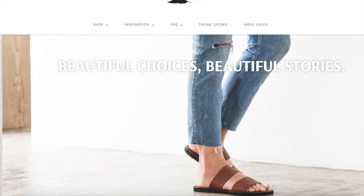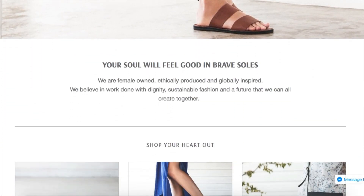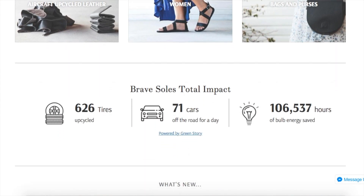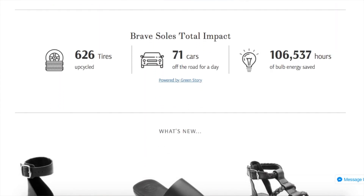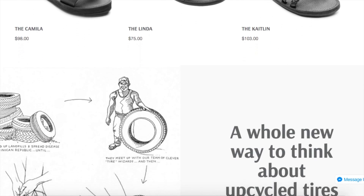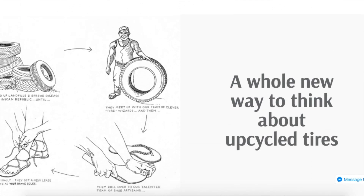My bag is the Florence Tote from Brave Souls. If you've been watching my channel, you've definitely heard me talk about Brave Souls before. Brave Souls is a Canadian company that makes gorgeous handmade sandals and accessories in the Dominican Republic. The artisans are paid fairly for their work, and one really amazing thing about this company is they take tires out of landfills and use them in all of their products.